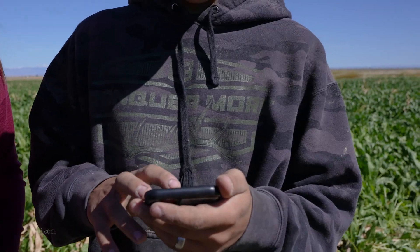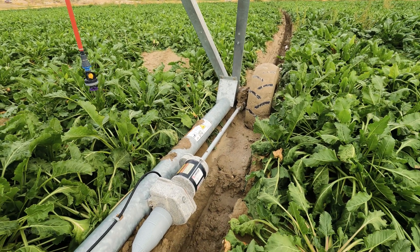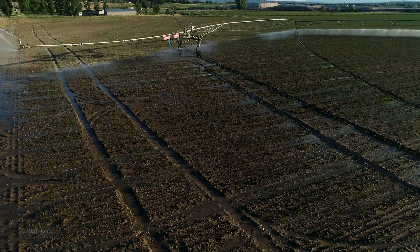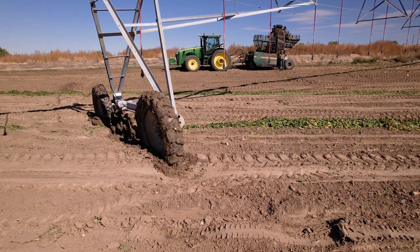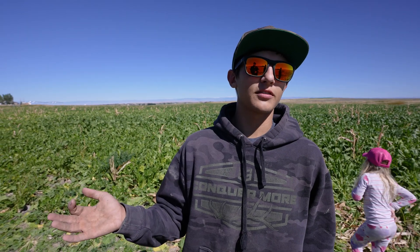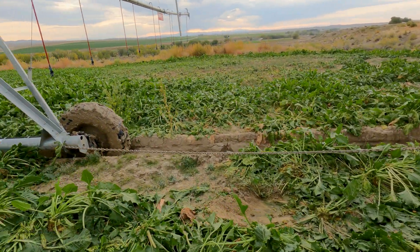We can control the pivots on our phone. Whenever a pivot gets stuck, or if they're over-watering or under-watering, or don't have enough pressure, the app connected to the pivots will send us a message saying they have low pressure or are out of alignment — which means they're stuck — and then we just go over there and clean a filter or pull a pivot out and it's back to running again.